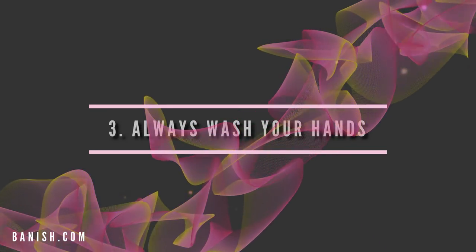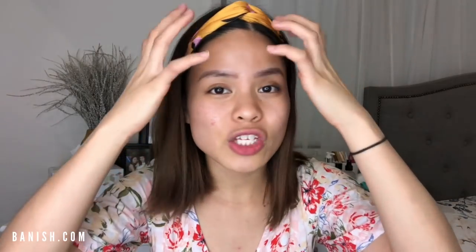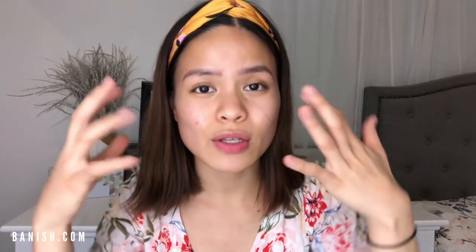Number three: make sure you're washing your hands. Your hands are filled with oils, and you touch your phone which has a lot of bacteria. Make sure you're disinfecting your phone and washing your hands before touching your face. A lot of times you don't even realize you're scratching your forehead when you're bored or resting your hand on your face. Be conscious of what you're doing with your hands because they spread bacteria that causes those little bumps to form.